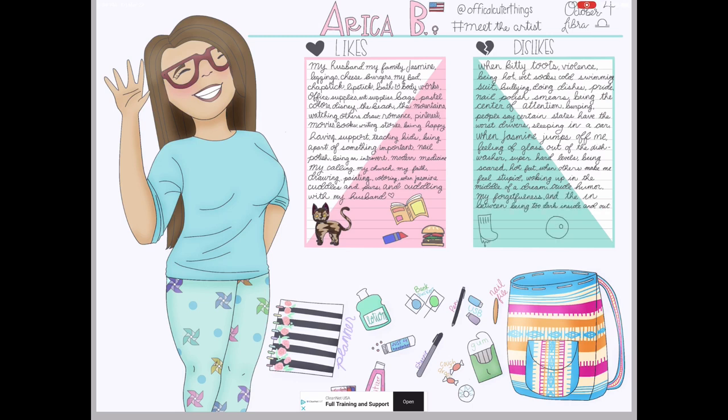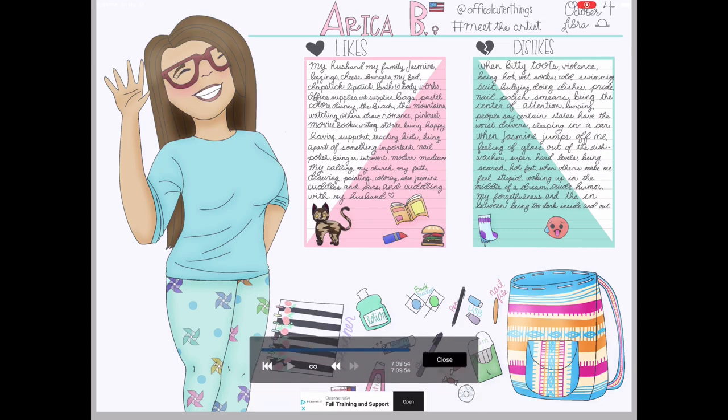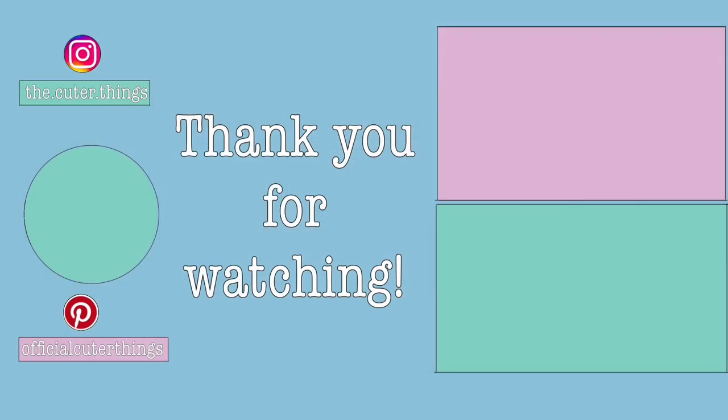That's a little about me! If you have any questions I would love to answer them, so put them in the comments. Thanks for watching — don't forget to subscribe, ring the bell for notifications, leave a like and a comment. Until next time, keep creating!